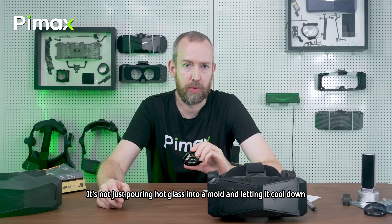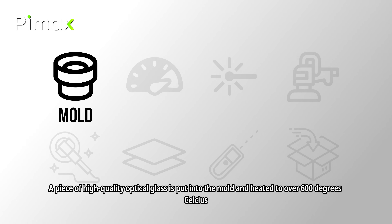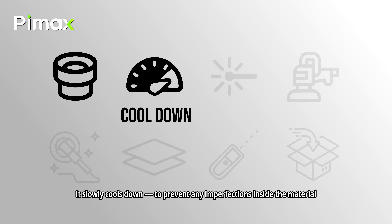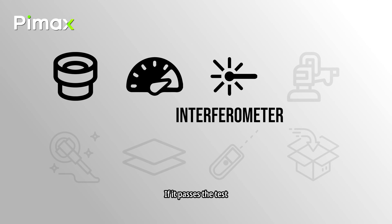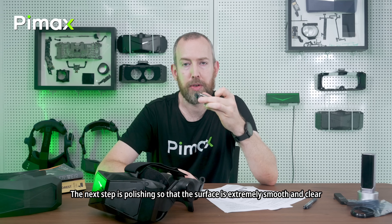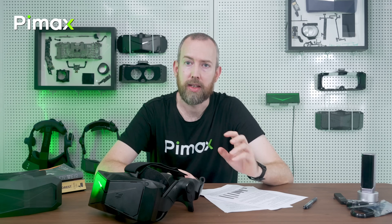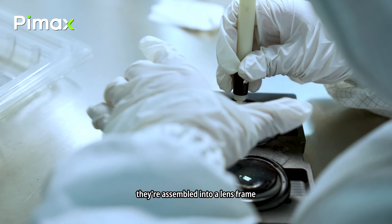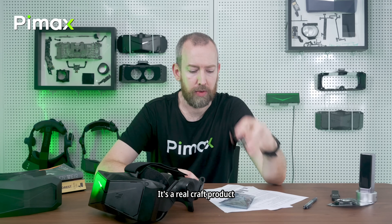It's not just pouring hot glass into a mold and letting it cool down. A piece of high-quality optical glass is put into a mold and heated to over 600 degrees Celsius to form the basic shape. Under high pressure it slowly cools down to prevent imperfections inside the material. The lens is then inspected with high precision using an interferometer. If it passes, it's fine-tuned with a grinding machine. The next step is polishing so the surface is extremely smooth and clear. After that the lenses are coated with anti-reflective layers, then checked again to measure optical qualities, then packed and shipped to the Pimax factory, where they're assembled into a lens frame or directly shipped to the customer. It's a real craft product.